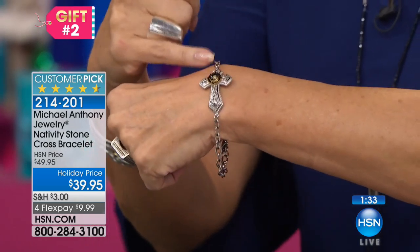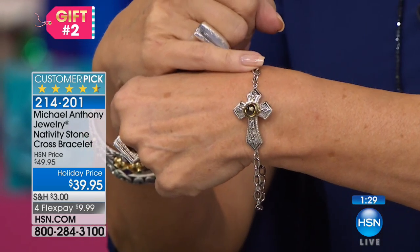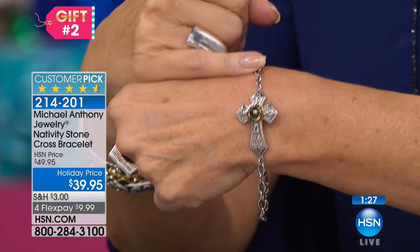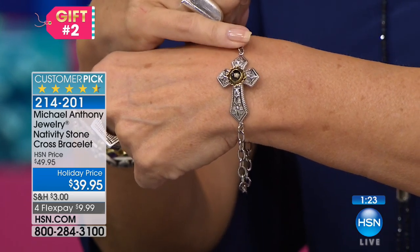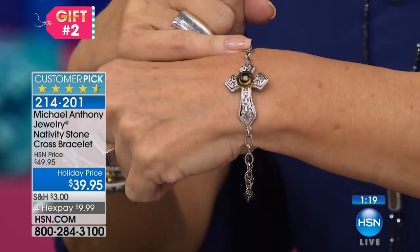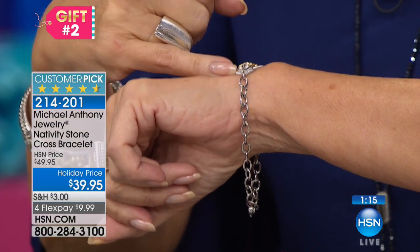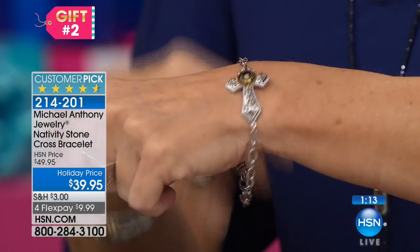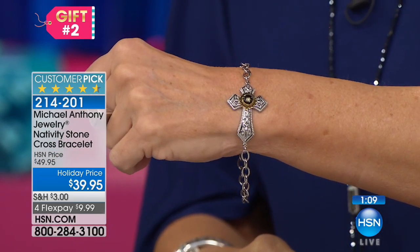Look at the price on this — it is $39.95, made of stainless steel, and then you have the gold tone around that nativity stone. I love even the size of the nativity stone. This is really one of the larger ones because I've offered them before and they've been a little bit smaller. Look at the size of the cross — that's got to be a good probably inch, inch and a quarter possibly. But do you see the way that's curved? So it's just going to fit so beautifully on your wrist.